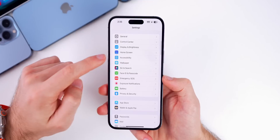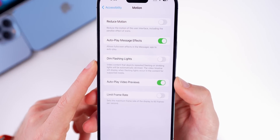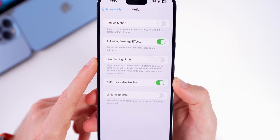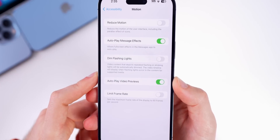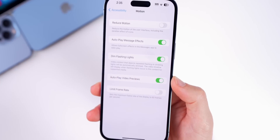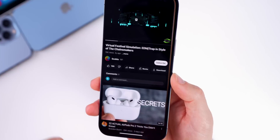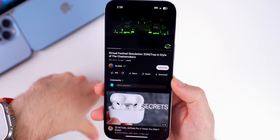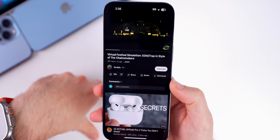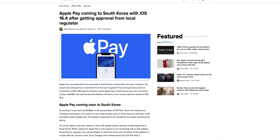A new feature introduced in beta 1 but not working is now functional in beta 2. Under Settings > Accessibility > Motion, there is a brand new toggle called 'Dim Flashing Lights,' which will dim any type of flashing or strobing lights — like in a club or festival. This was not working in beta 1, at least not for the YouTube application, but in beta 2 it is working properly even in YouTube, though it will likely work even better in native apps like Safari and Apple TV.